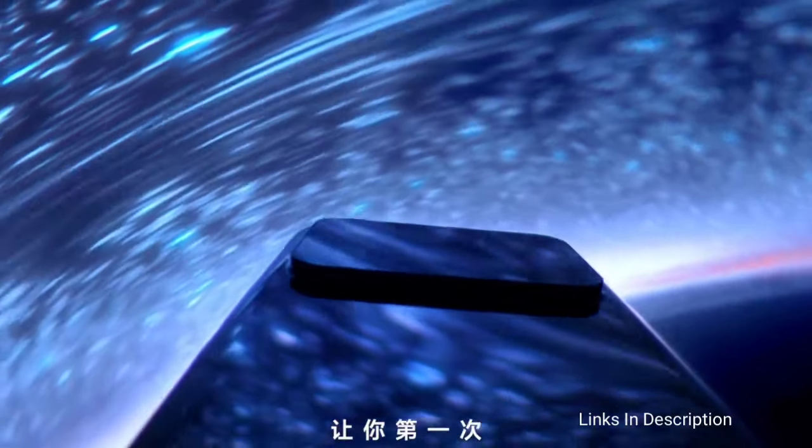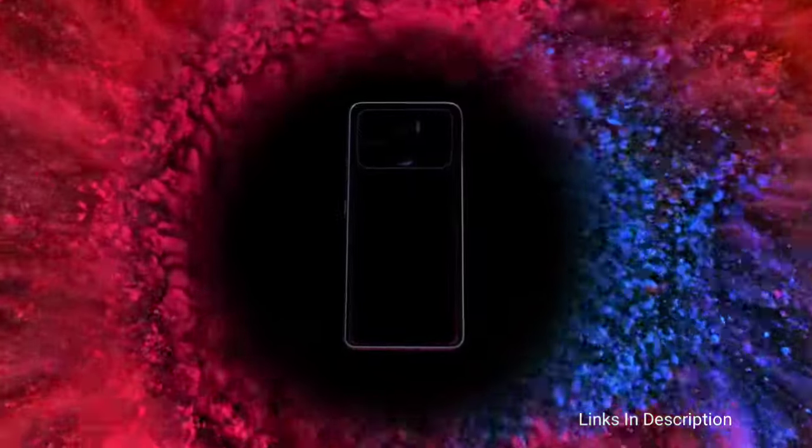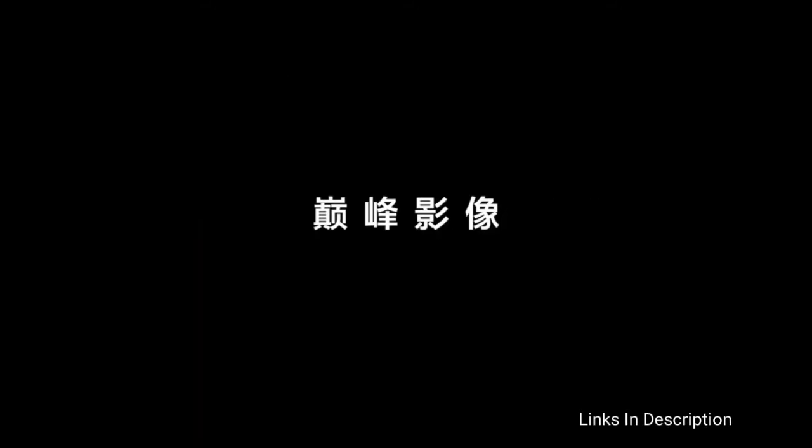The Mi 11 Ultra is not only big — the camera design is also bumpy and looks very ugly. You can consider buying this phone for its incredible specifications, beautiful display, powerful camera, and fast charging support. The disappointments are that it looks oversized, big, and heavy.